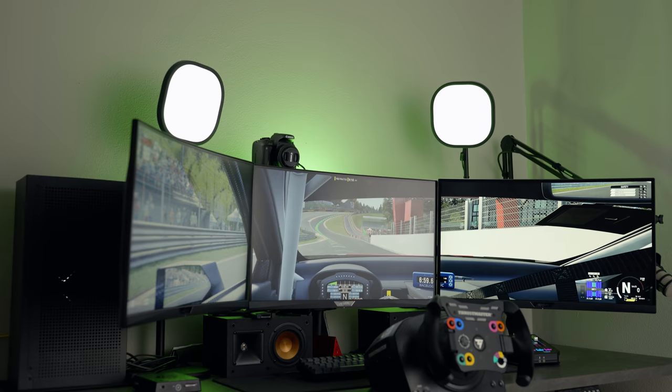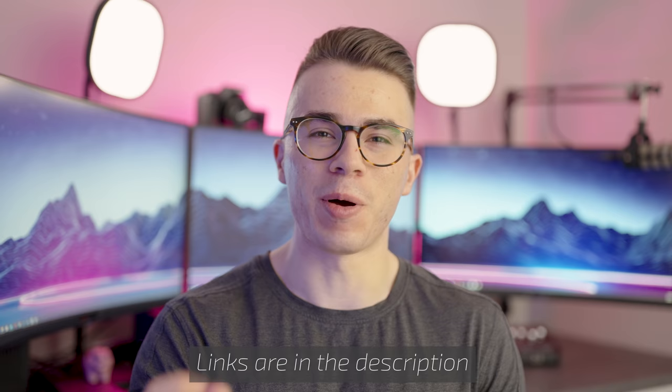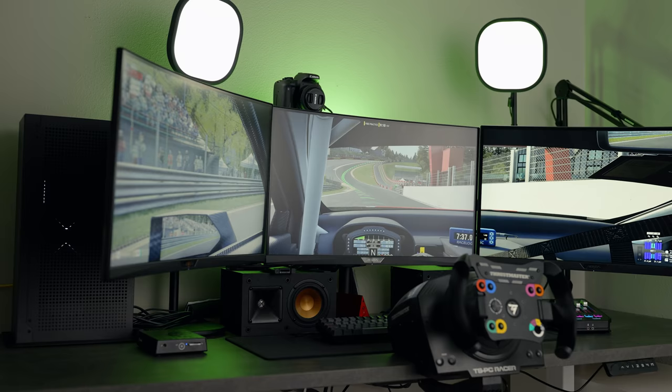I want to show you all the things that I did, and if you want to take any suggestions from this video for your own setup, I will include everything I talk about in the description below. Let's start with what I think was the biggest change, which is the three monitors behind me versus the single ultrawide that I had previously.